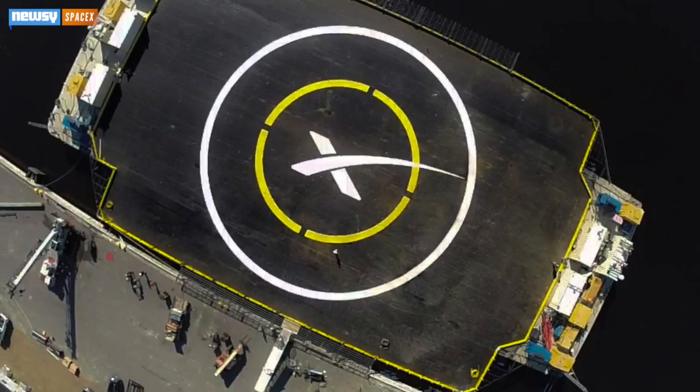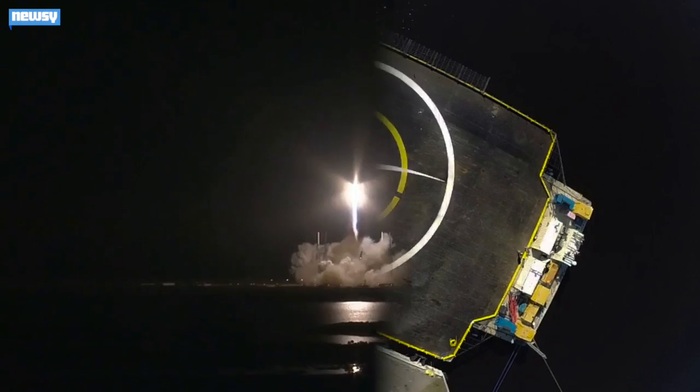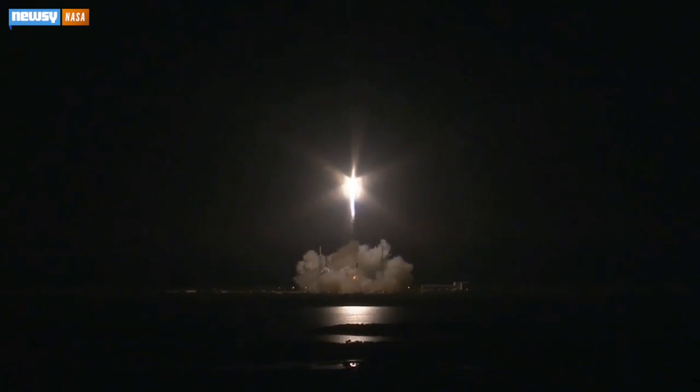That first stage, meanwhile, aimed for SpaceX's autonomous, free-floating landing pad in the Atlantic — a bit too enthusiastically, it turns out.